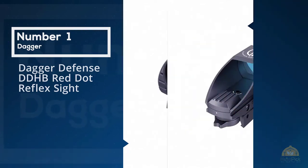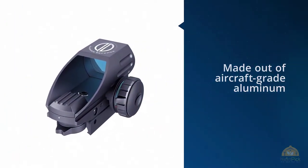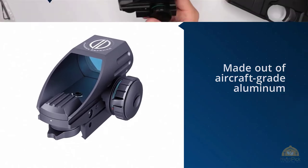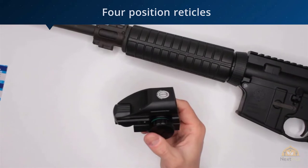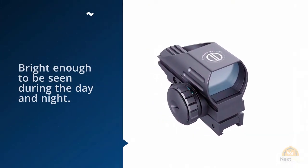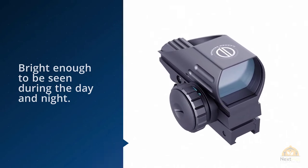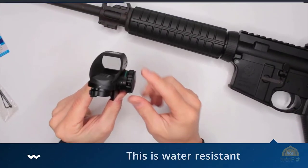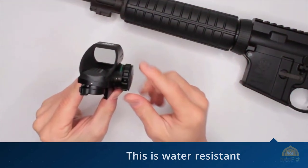The Dagger Defense DDHB red dot reflex sight is made out of aircraft-grade aluminum and it's small enough to allow other accessories to be mounted on your Picatinny rail without interfering with them. The sight's reticle can be changed and you can choose between four reticle configurations, between a simple dot and a crosshair.